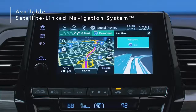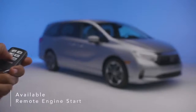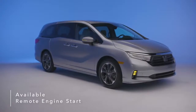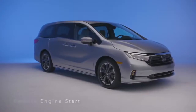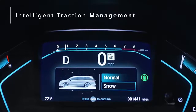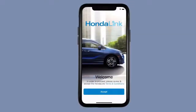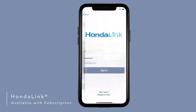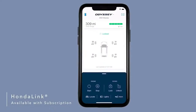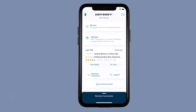Warm up or cool down the cabin before climbing in by using available remote engine start to turn on your tri-zone automatic climate control. The Honda Odyssey's intelligent traction management with snow mode recalibrates the traction control system, providing you with more peace of mind. Available Honda Link with smartphone integration lets you access helpful features like remote start, remote lock and unlock, find my car, mileage information, service appointment reminders, and more directly from your smartphone.